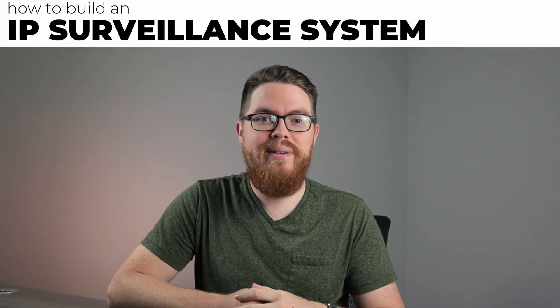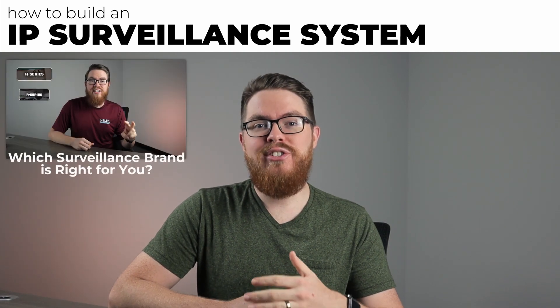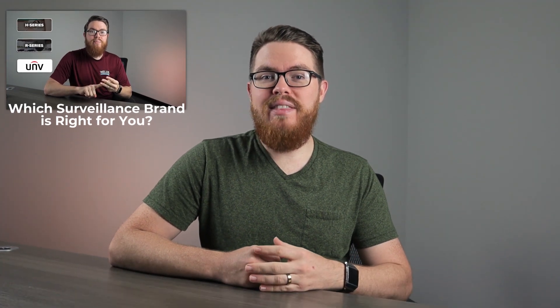Hi there, it's Tyler from Nelly Security. Welcome back to our series, How to Build an IP Surveillance System. In our last video, we talked about surveillance brands. With the right brand in mind, we've really narrowed down the products that we need for our system quite a bit, but there are still several questions that we need to ask in order to get this system specifically tailored to you and your situation. Once we answer these questions, we'll pretty much have all of your products picked out and ready to go.